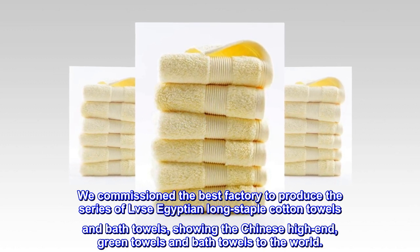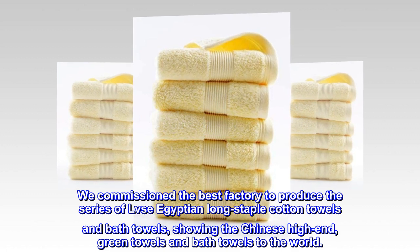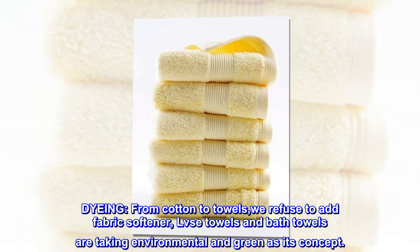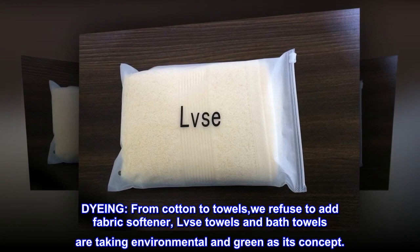Showing the Chinese high-end green towels and bath towels to the world. From dyeing cotton to towels, we refuse to add fabric softener. LVSE towels and bath towels take environmental and green as their core concept.